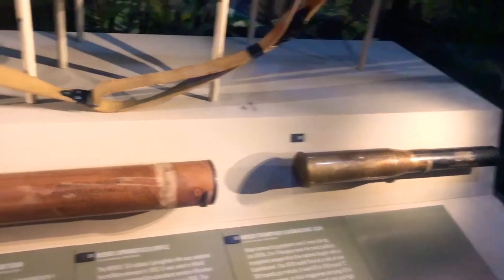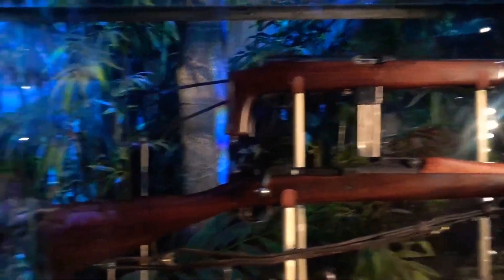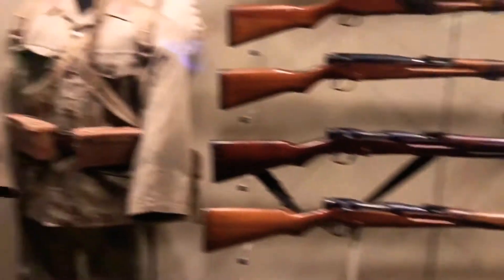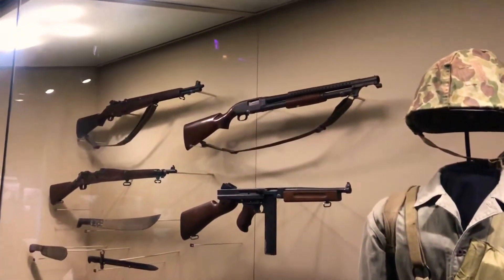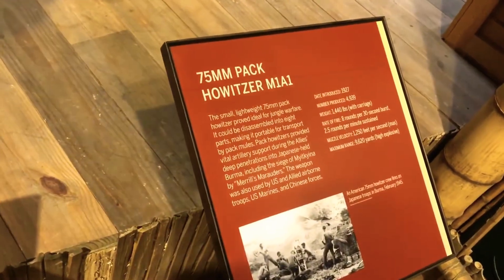The museum was broken up into different sections. Like this one here represented the different weaponry that the Americans and the Japanese used against each other in the Pacific Theater. You have a lot of different kinds of Japanese weapons, and then to the left you have a lot of American type weapons. The types of weapons on display weren't just small arms — they had some really big guns too, like this 75 millimeter howitzer right here. These big guns were used extensively in the Pacific Theater.